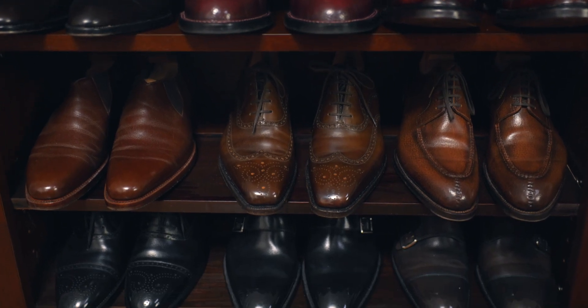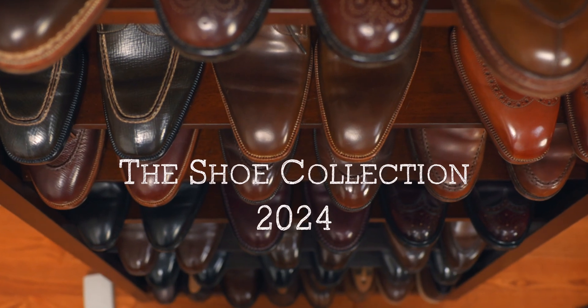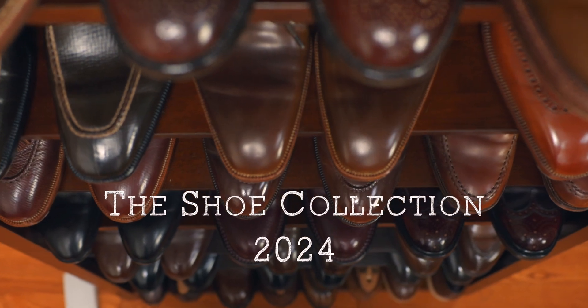Everyone seems to be surprised that I have fewer shoes than they think I should have, and I still think I have way too many pairs of shoes. Some of these shoes I'm going to have more to say about than others and some I may have absolutely nothing to say. The key thing here is if it's on the shoe rack it means it's part of the collection, and if it's not here it's because I don't have it anymore.